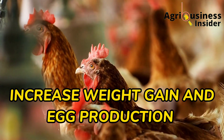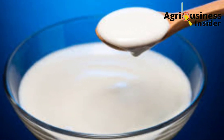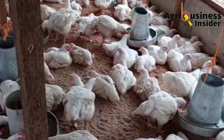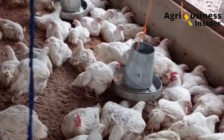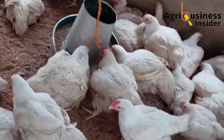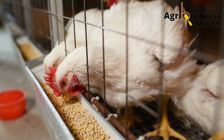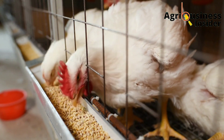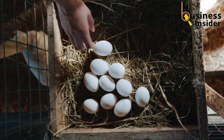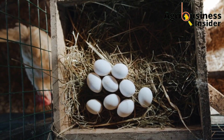The third benefit is that probiotics increase weight gain and egg production. If these probiotics can increase the feed intake, digestibility, and feed conversion efficiency, then it is one hundred percent certain they will lead to improved weight gain — especially needed in broilers — and also improved egg production, because more nutrients are being used in making the eggs for the layer chicken.